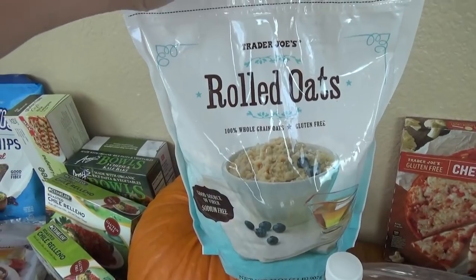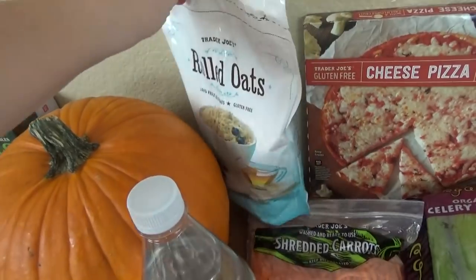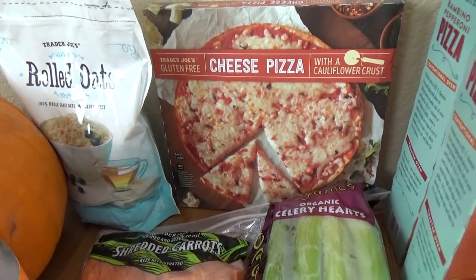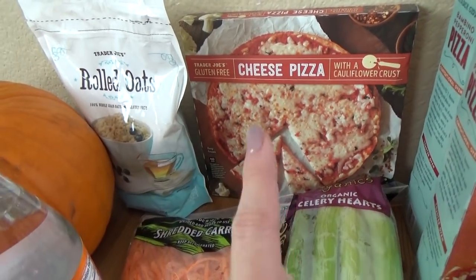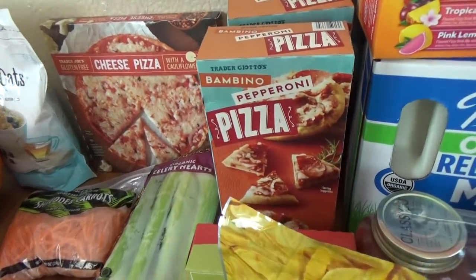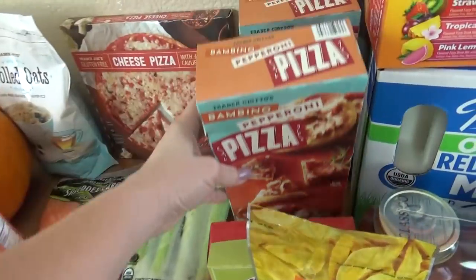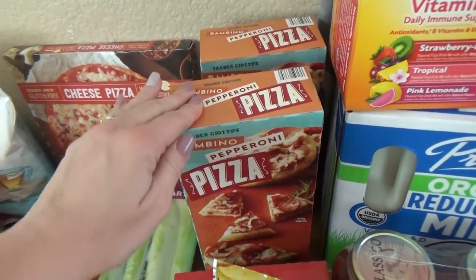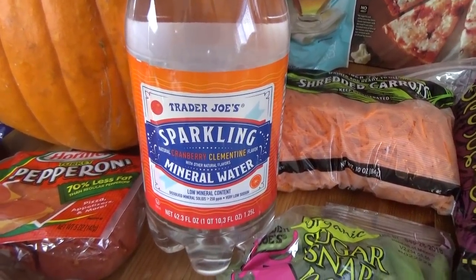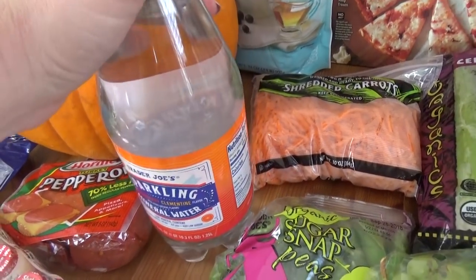I'll go ahead and start with some oatmeal — this is the gluten-free rolled oats. Pretty much the whole family eats the gluten-free oats; it's just easier to make one big batch everyone can enjoy. Then I also picked up the gluten-free cauliflower crust pizza, which is definitely one of my favorite items of all time from Trader Joe's. And for the kids, I picked up the little personal pepperoni pizzas — one for this week and one for the freezer. I also got some sparkling water in the cranberry and clementine flavor — this is definitely only for me, but I highly recommend it.